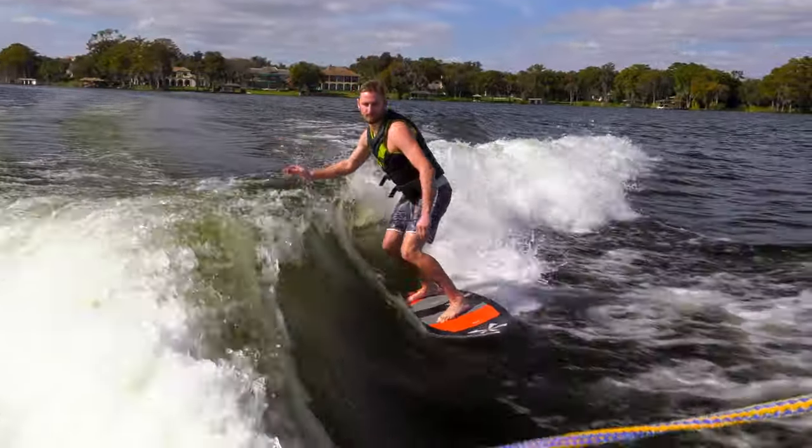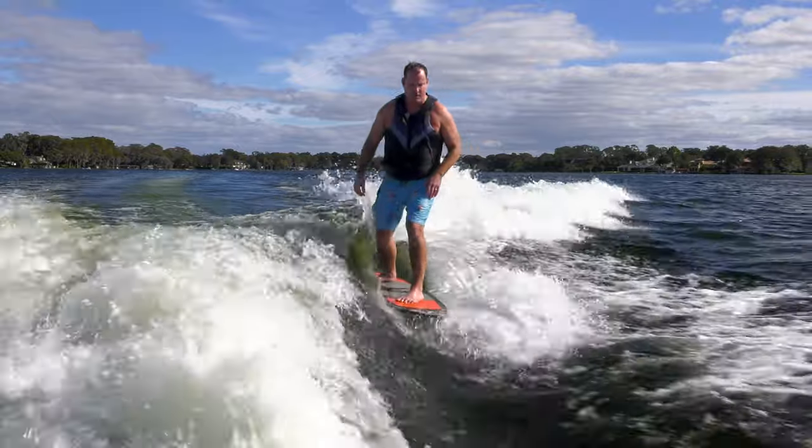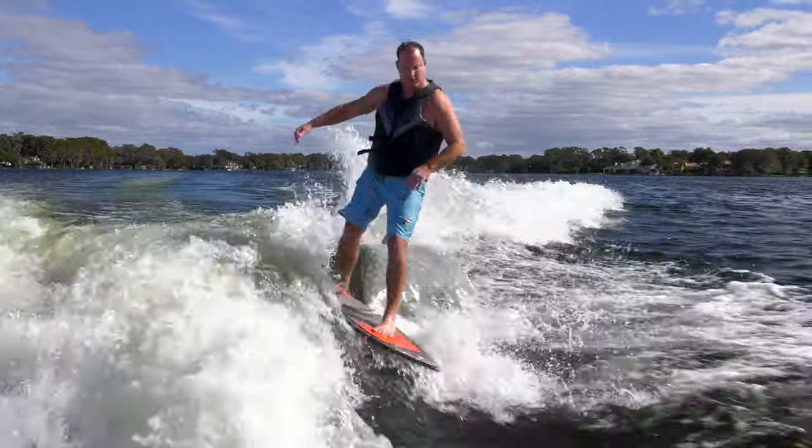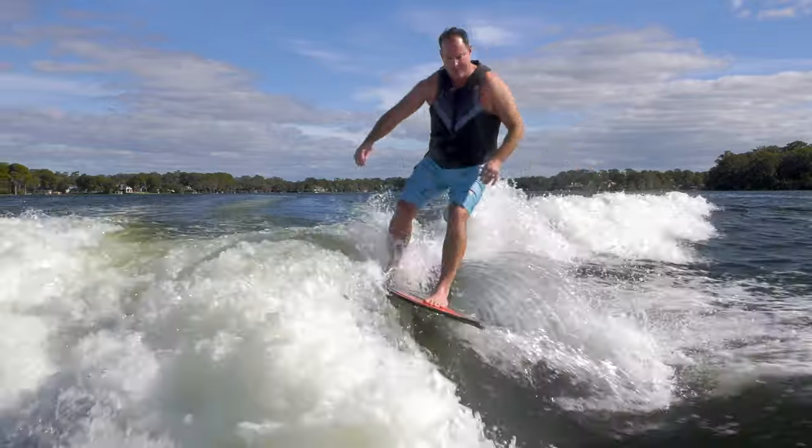Super, super long wave. I mean, you can really ride that thing quite a ways out. It's a good big-guy wave for sure. Lots of area to play on, and you can vary the speed a little bit for steep and a little more mellow. Like I said, it carries the big guy really, really well.